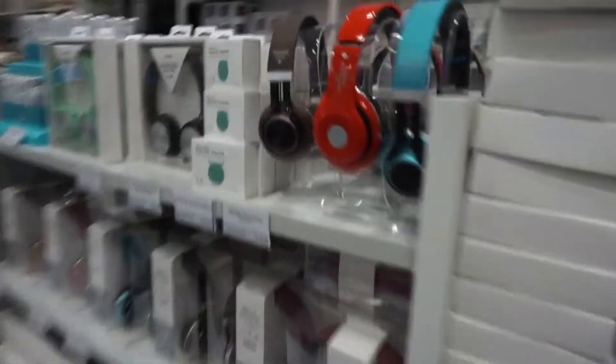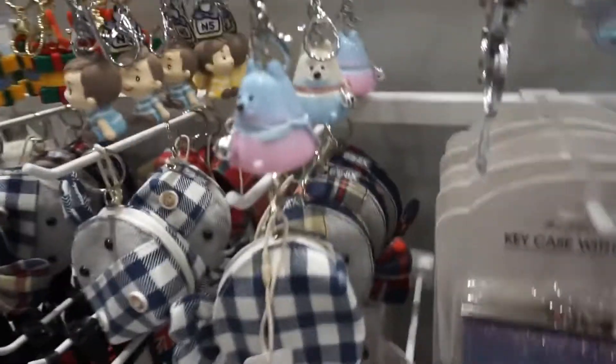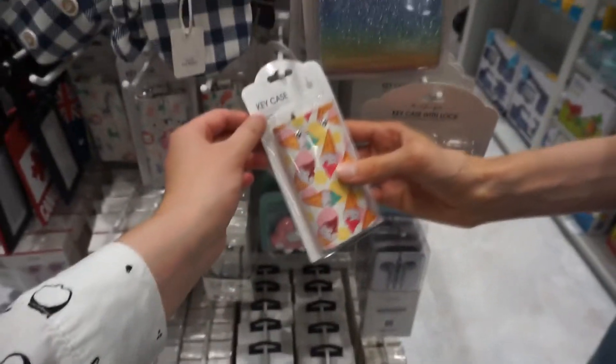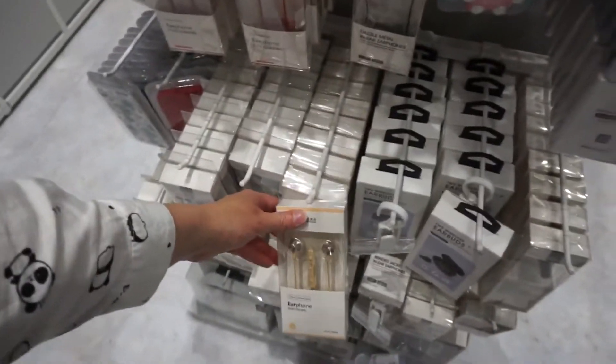They even have technology here — headphones, even a keyboard, and little gadgets. Look at this — it's so cute! Is this a key case? No. This wallet is sparkly, very sparkly. Earphones.